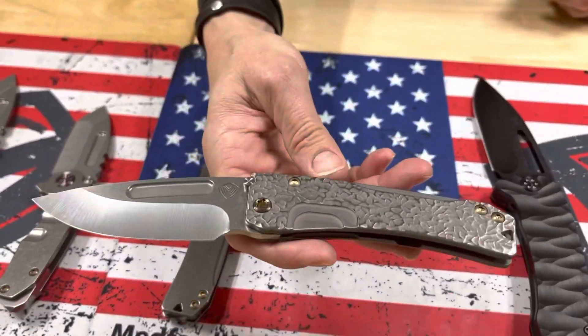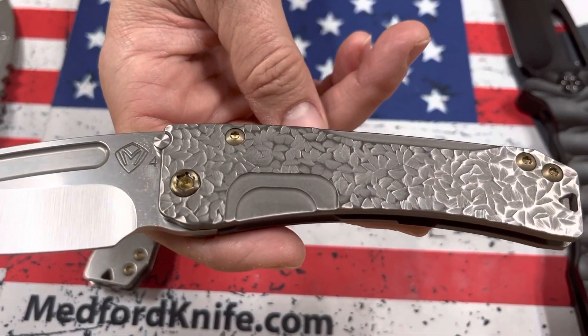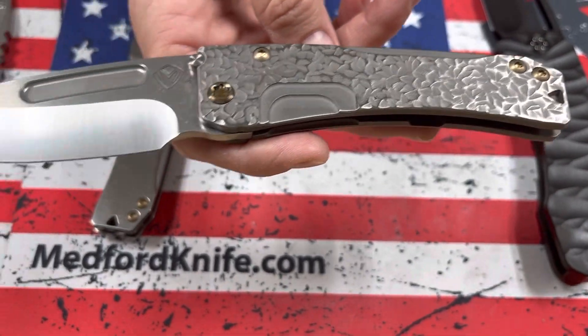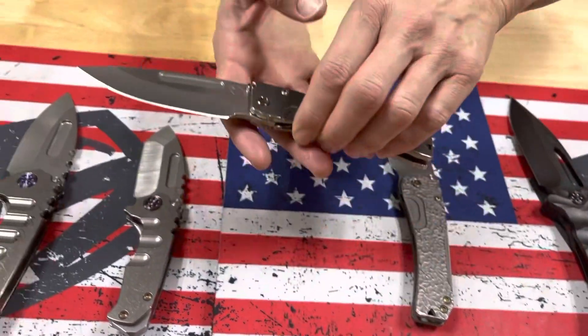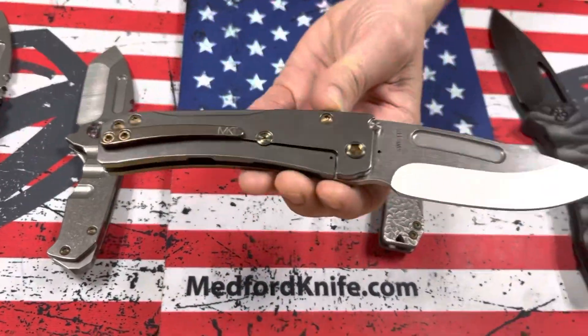Slim Midi Marauder — I love the all-silver sculpted knives. S45 Tumbled with silver. Looks like Jasmine Fields to me, kind of a blend of Jasmine Fields and Peaks and Valleys, with bronze hardware and brushed bronze clip. Slim Midi all tumbled with bronze hardware and clip.